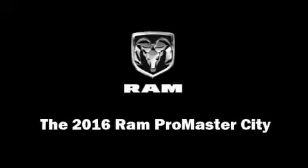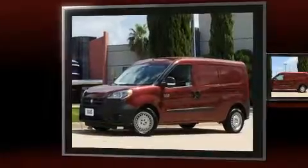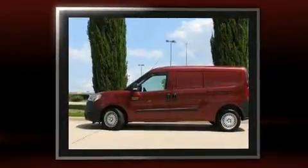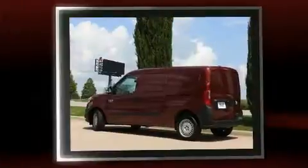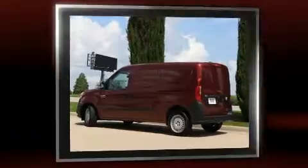Discerning drivers will appreciate the 2016 Ram Promaster City. This four-door, five-passenger wagon stands out among competitors in its class. It features an automatic transmission, front-wheel drive, and a 2.4-liter four-cylinder engine.